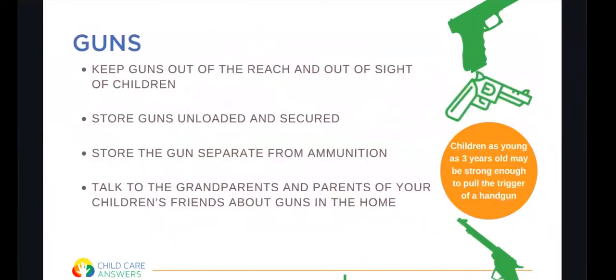Guns are another hazard that can be very dangerous to children. Keep guns out of reach and out of sight, stored unloaded and secured or locked with the ammunition separate from the gun. Also talk to grandparents and parents of children's friends about guns in their home — it can be an awkward conversation, but it's important. Children as young as three may be strong enough to pull the trigger of a handgun, which is why it's really important that they do not have access to these.